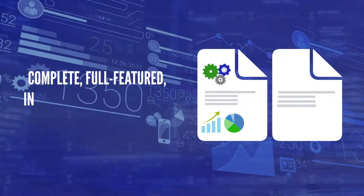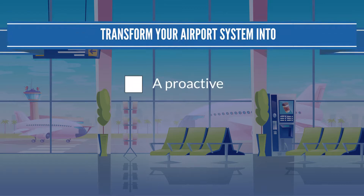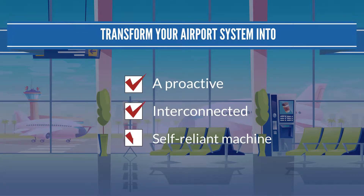Contact us today to explore a complete, full-featured, integrated CMMS solution and transform your airport system into a proactive, interconnected, and self-reliant machine.